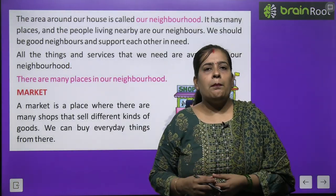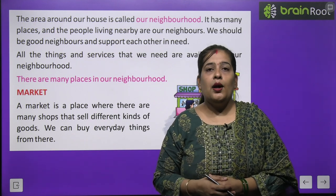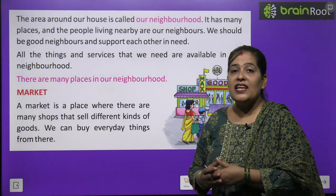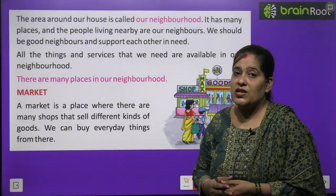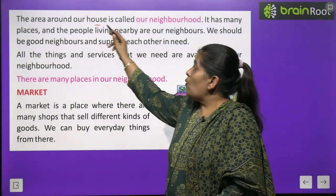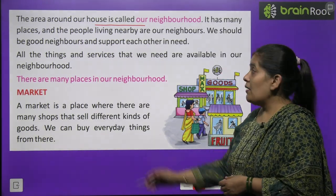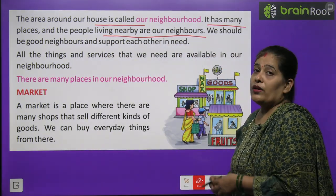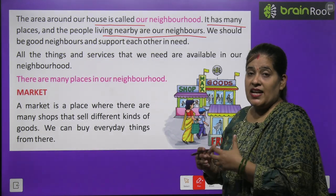Neighborhood — you go to the park. When we are ill, we go to the hospital. The area around our houses is called a neighborhood. It has many places, and the people living nearby are our neighbors. Neighborhoods have many places, and the people who live near our house are called our neighbors.